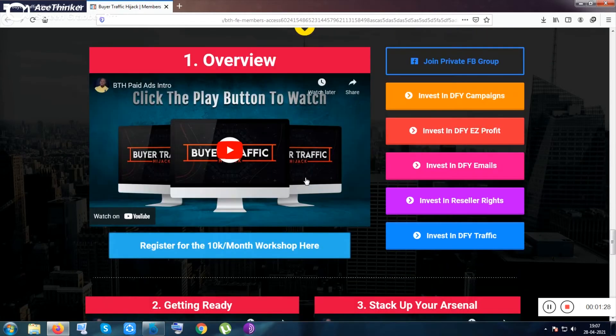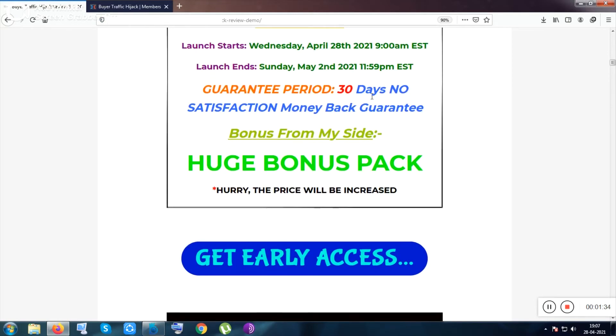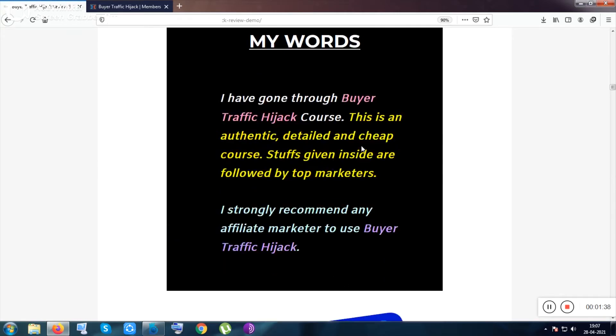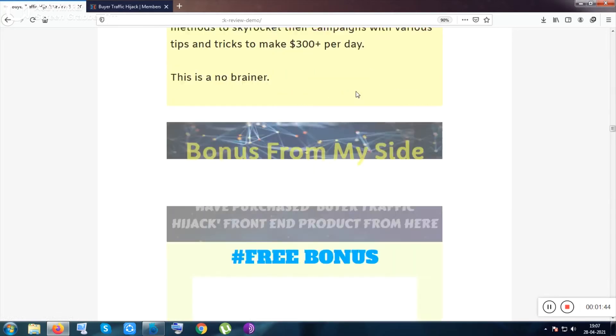You can go through the methods after purchasing the product. Some bonuses are included on this page, and there are guarantee periods described here. This is a sales funnel, and what I think about this tool is also written here.